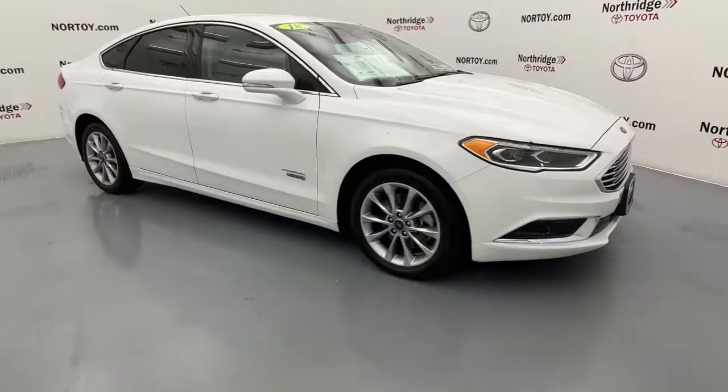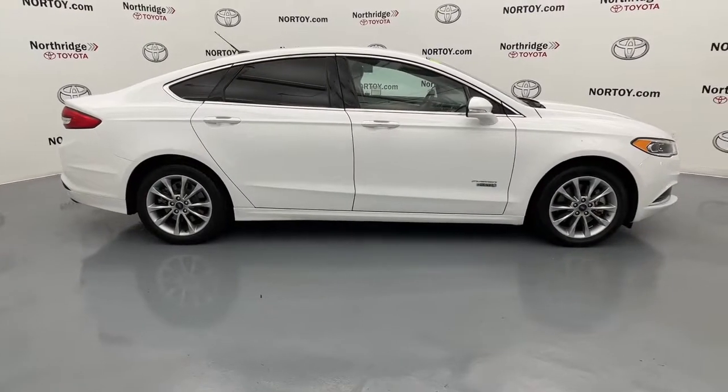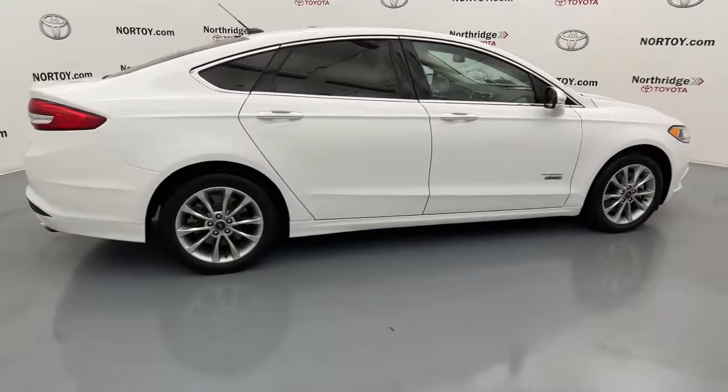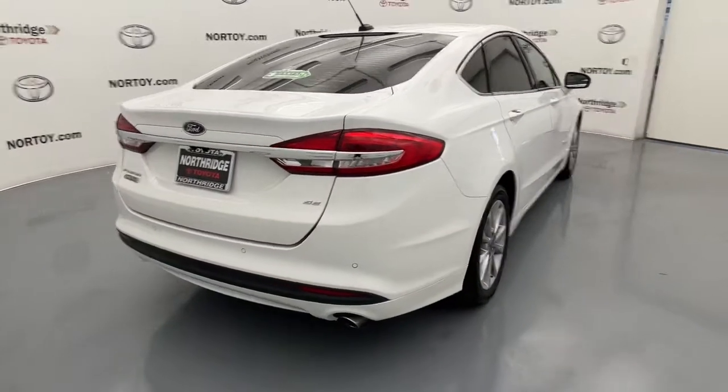Get into a car with value. 2018 Ford Fusion. This vehicle still has fewer than 110,000 miles on the clock, so it won't last long. Take a closer look at this comfortable, stylish Fusion.